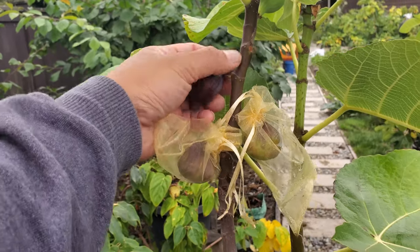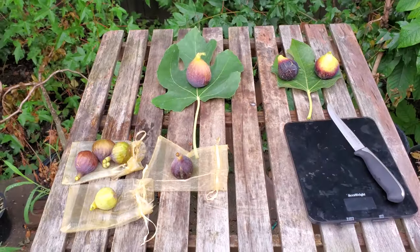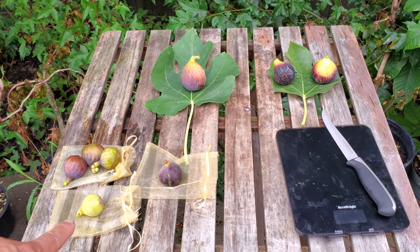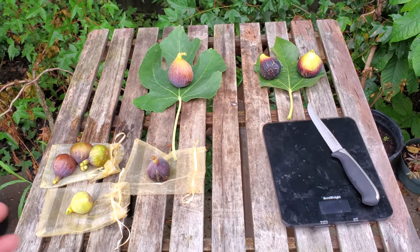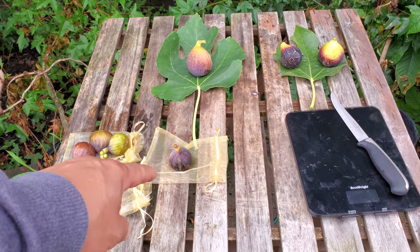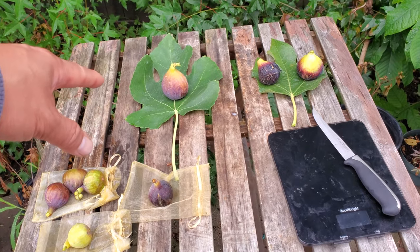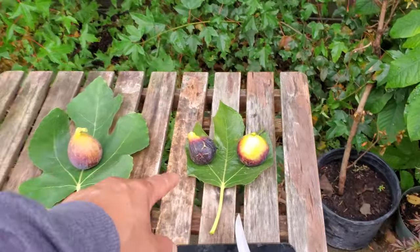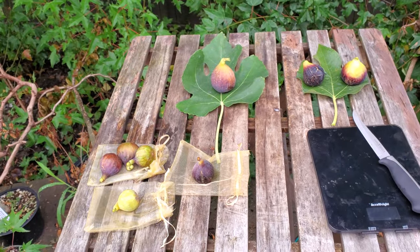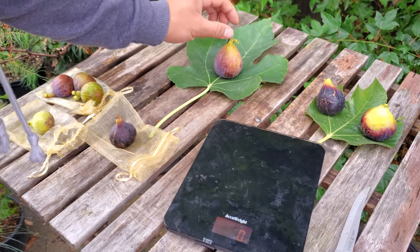I've got five figs here on the table: what I think is the Callot al-Madique, the Brandon, the Black Madeira, the featured Taiwan Golden fig, and an unknown I think is my Sal Luis — I lost the tag for it. These are all main crop figs. It is September 19th, so let's dig in. Let's go ahead and weigh the Taiwan Golden fig.